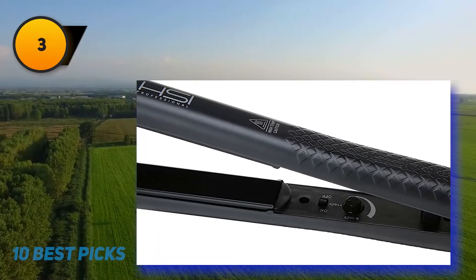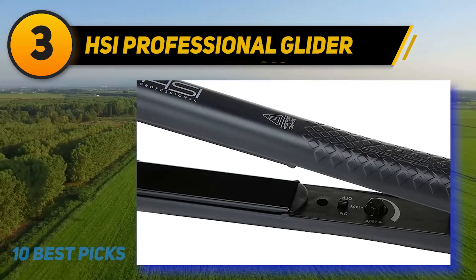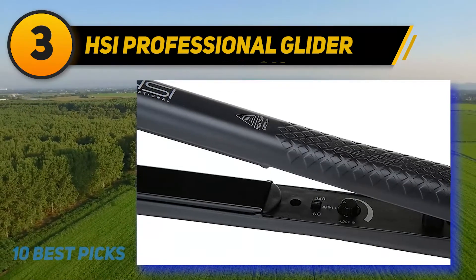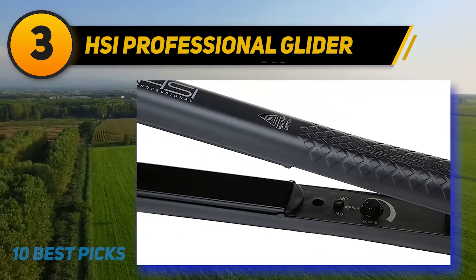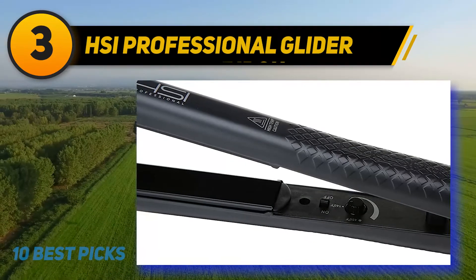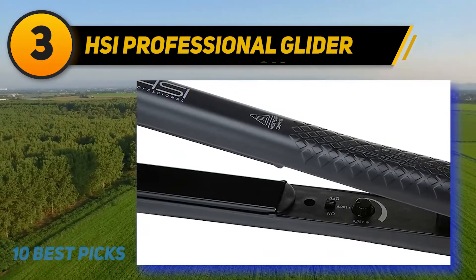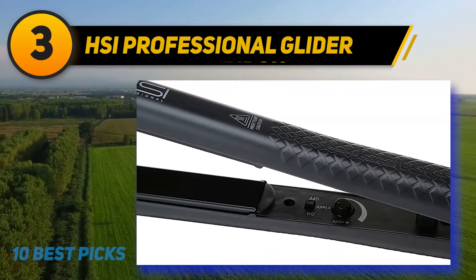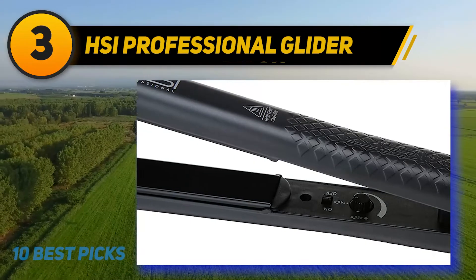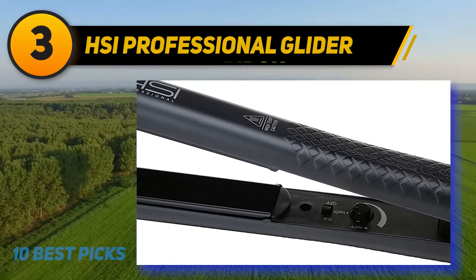At number 3: HSI Professional Glider. This hair straightener is specially designed to give both a straight look and a curl. It features 25x120mm ceramic coated floating plates which help glide the hair effortlessly, eradicating curl and suiting almost any hair length and texture. Budget-friendly and quick, it offers straightening in just 45 seconds at up to 210 degrees centigrade, with an LED indicator that shows when the power is on.